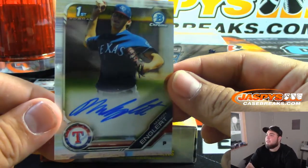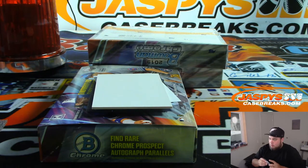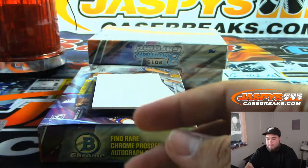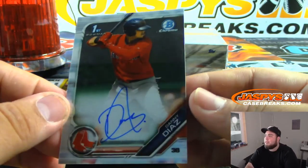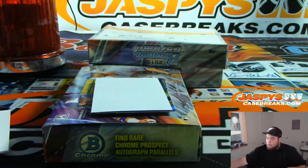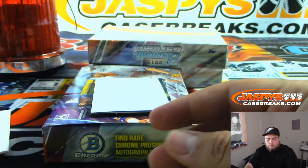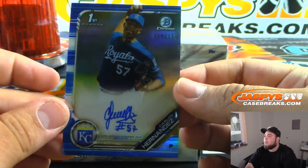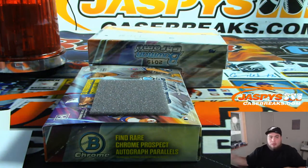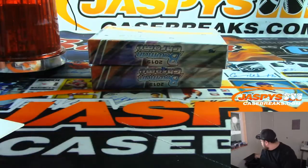Next one — we got Mason Englert for the Texas Rangers, Bowman's First. We got Danny Diaz, Bowman's First, Boston Red Sox. And the last one here is blue — Carlos Hernandez, numbered to 150, Bowman's First for the Royals. There you go, nice. Second box down, two more boxes to go.